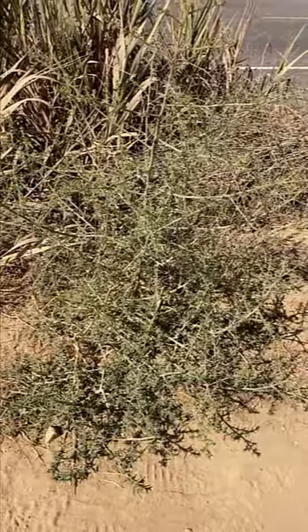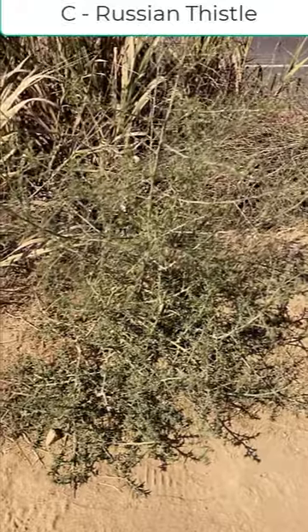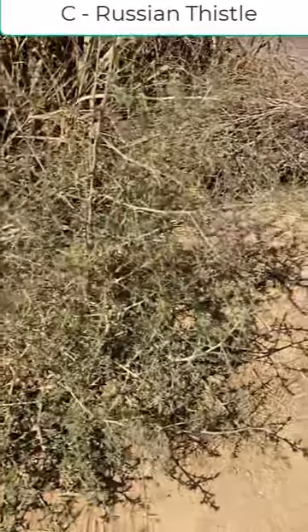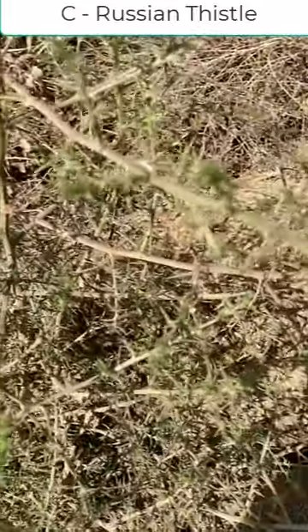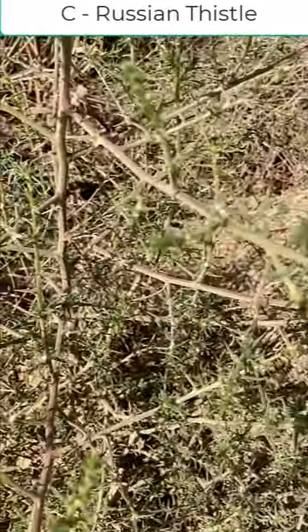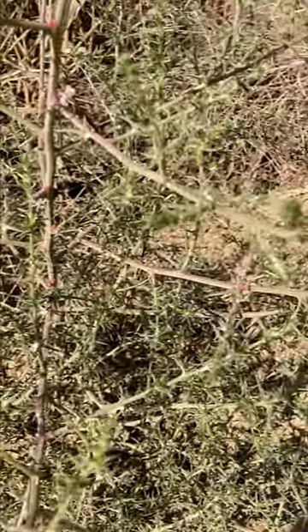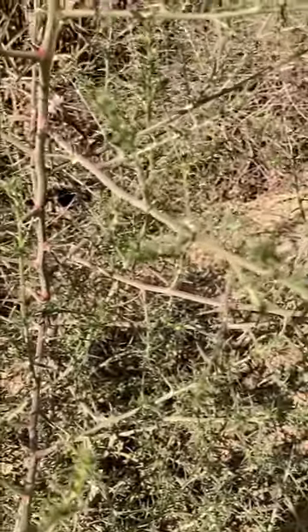Here I can see another invasive you're probably familiar with. This is Russian thistle, sometimes referred to as tumbleweed. You can kind of see that it has very particular looking stems on it, with some kind of green and red mixed in there together with lines going through it.